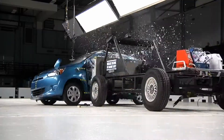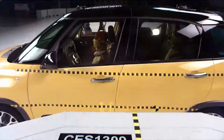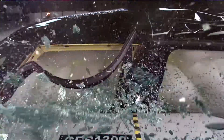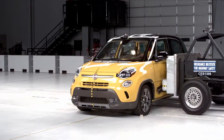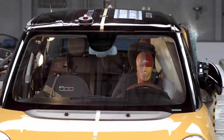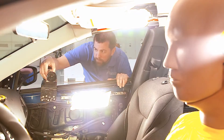A crash happens in a fraction of a second — much too fast for a person to grasp with the naked eye. So in order to understand what's really happening in a crash test, we need to slow the action down significantly. And to do that, we have to rely on sophisticated photographic equipment, like special lights and high-speed video cameras.